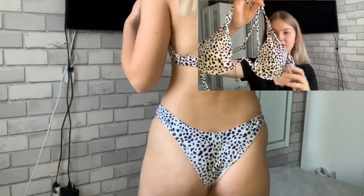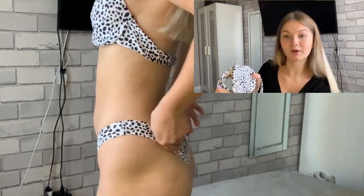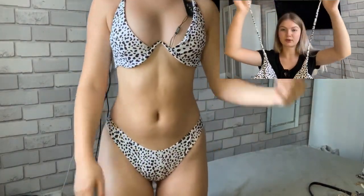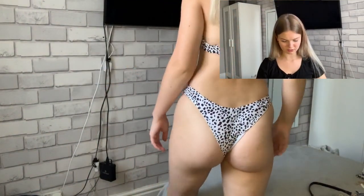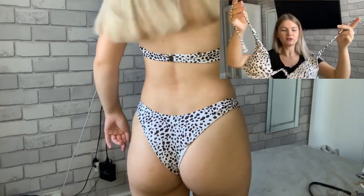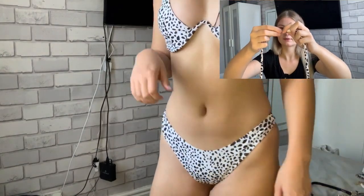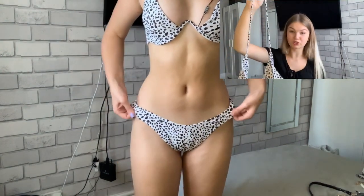Here is the top — it has this wired supportive section and also has padding which you can remove, which is really useful. As you can see, it also has adjustable straps, which I love because adjustable straps make fitting so much easier. For the back, it just wraps around and has a little clasp, and then it also has a clasp at the top to go around your neck.